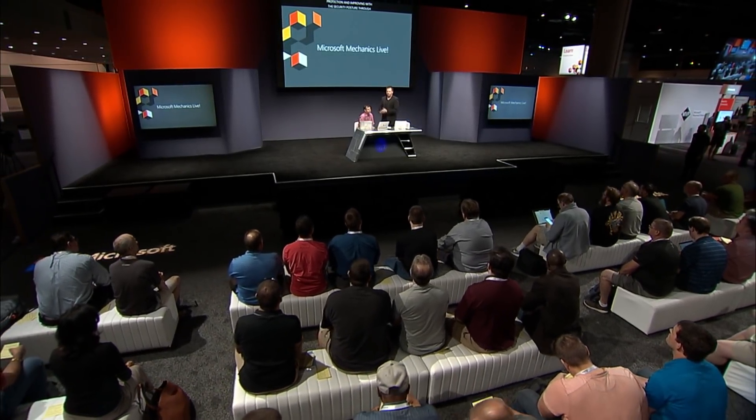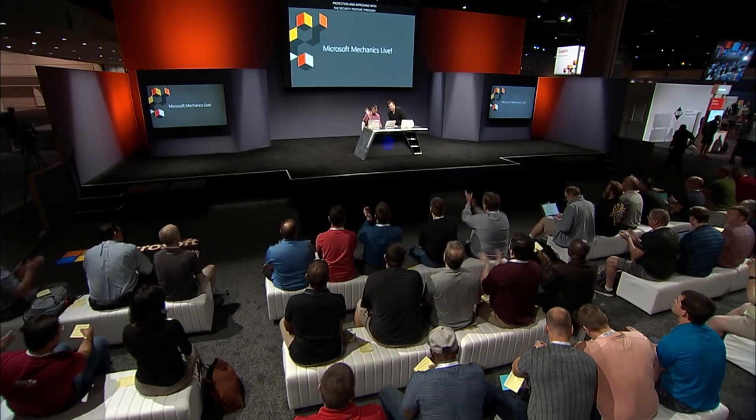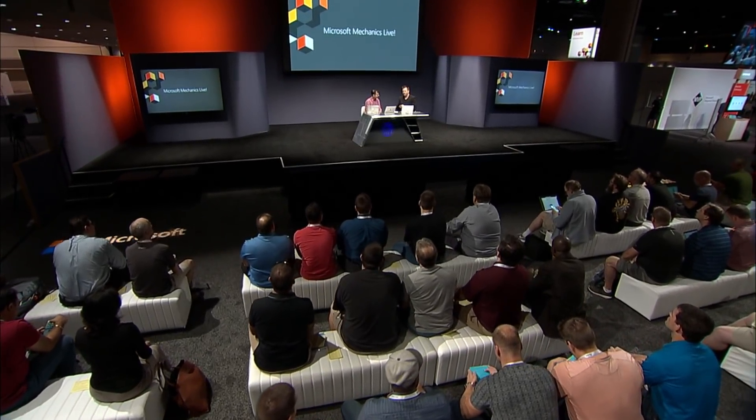Welcome, Adam. Security and compliance are really two areas that are starting to fuse together in a lot of interesting ways. These worlds are converging. Can you tell us more about this?